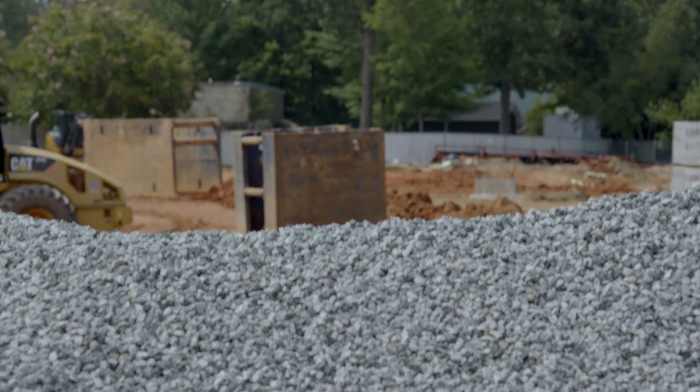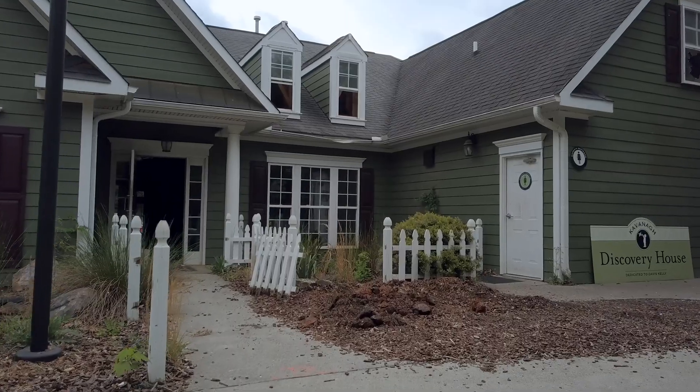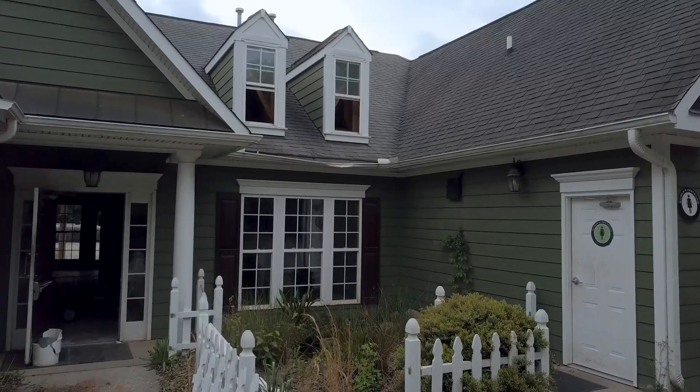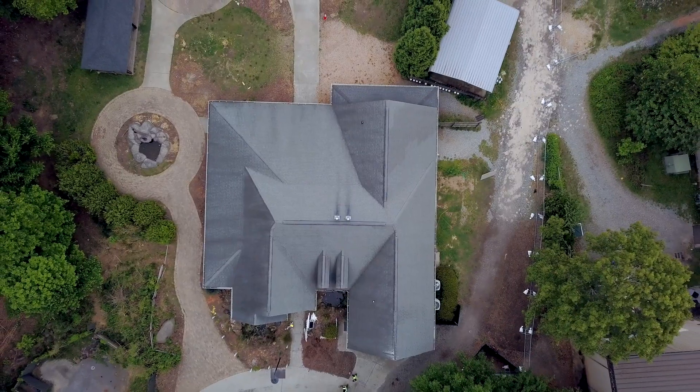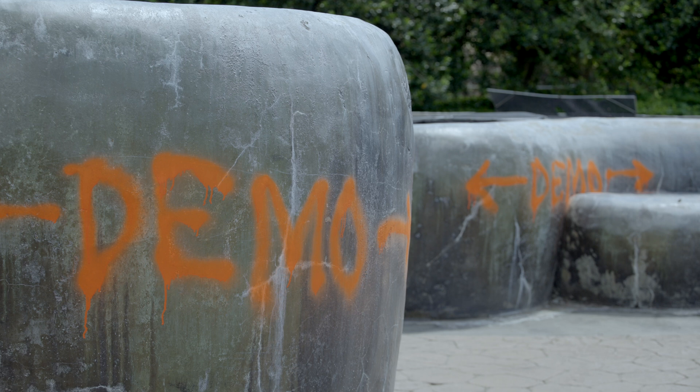So behind me, you see a lot of red dirt, but it's taken us a long time to get to this red dirt. Back in April, you might remember our Discovery House that used to be in our zoo plaza. Well, we had to demo that because we had to make way for the Greensboro Biodome.